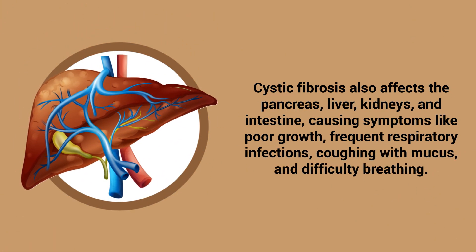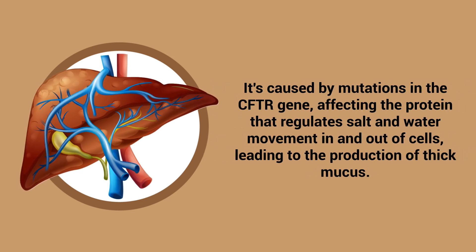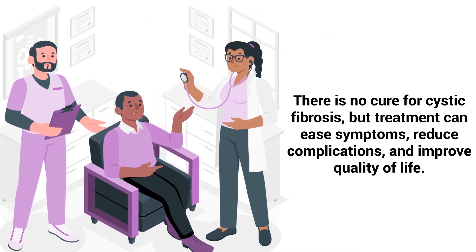Cystic fibrosis also affects the pancreas, liver, kidneys, and intestine, causing symptoms like poor growth, frequent respiratory infections, coughing with mucus, and difficulty breathing. It's caused by mutations in the CFTR gene, affecting the protein that regulates salt and water movement in and out of cells, leading to the production of thick mucus. There is no cure for cystic fibrosis, but treatment can ease symptoms, reduce complications, and improve quality of life.